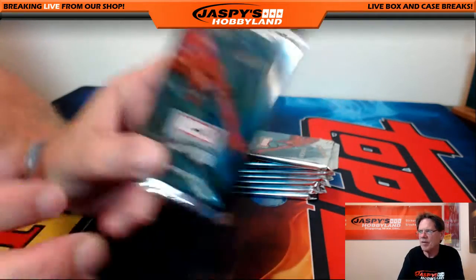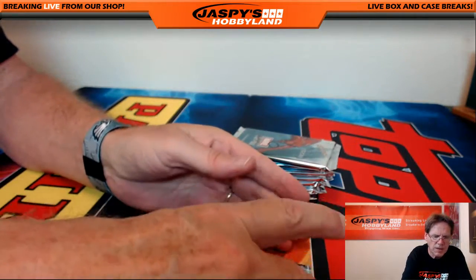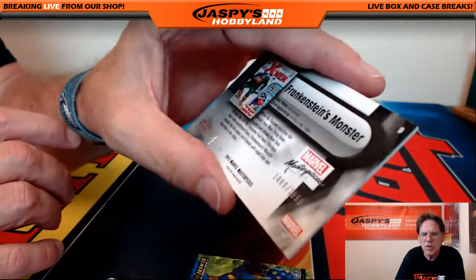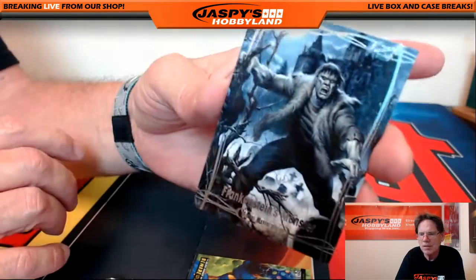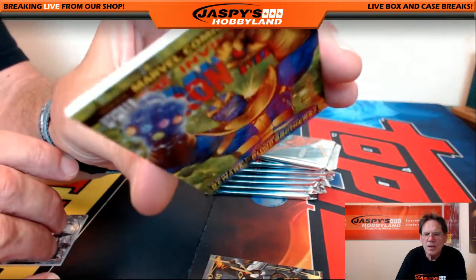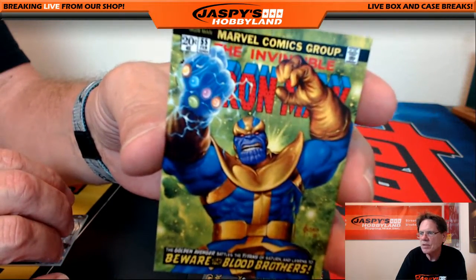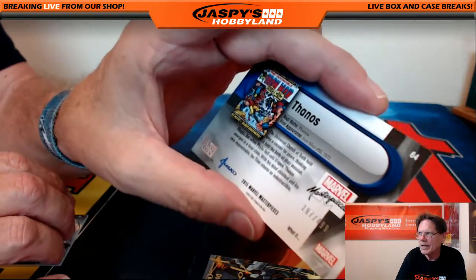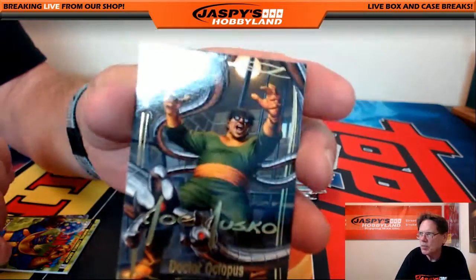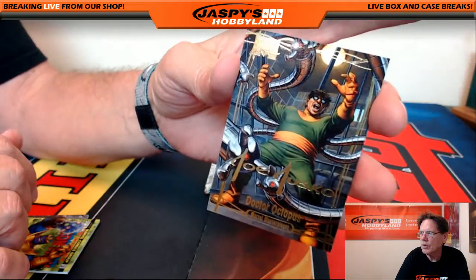Pack number five is for Neil. We've got Frankenstein's Monster serial numbered 1999, a Thanos with a little Iron Man action, nice comic cover numbered out of 499, and Dr. Octopus unnumbered — nice cover.